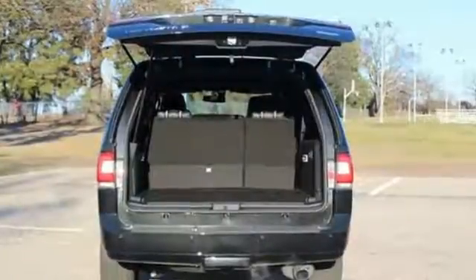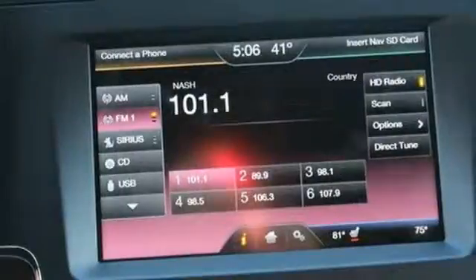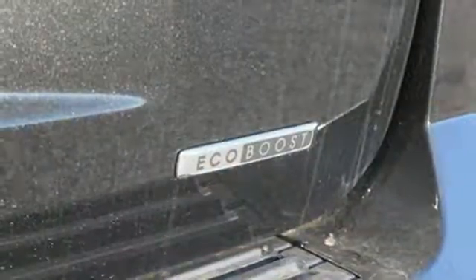Plot your course using the voice-activated navigation system. The power liftgate makes it easy to load up the back, and if you run out of room, the towing package ensures you can pull even more.